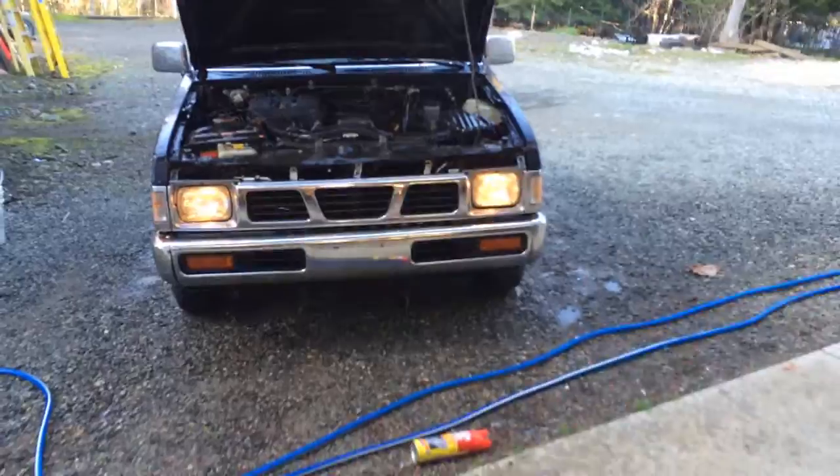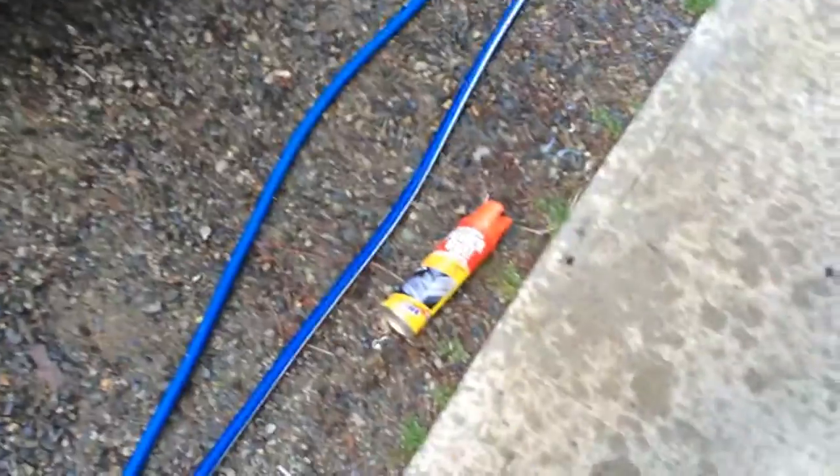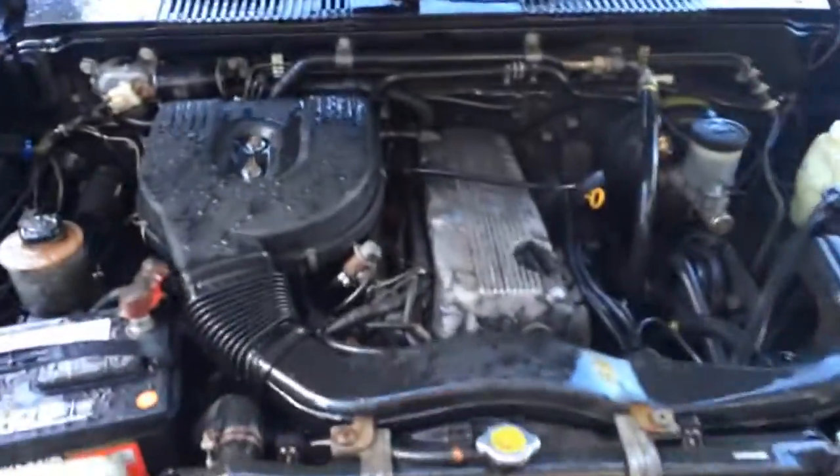I just couldn't take the smell anymore. I gave her a little rinse with some Busy degreaser — it's an interior cleaner. Spotless. Could be exhausted now.